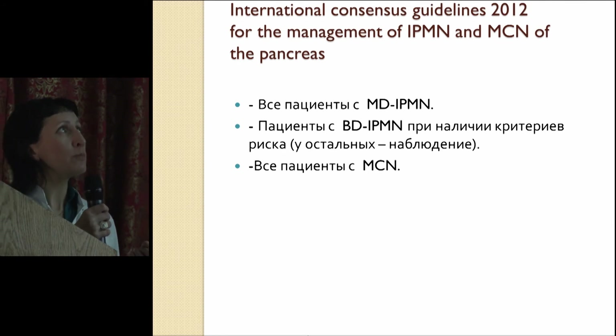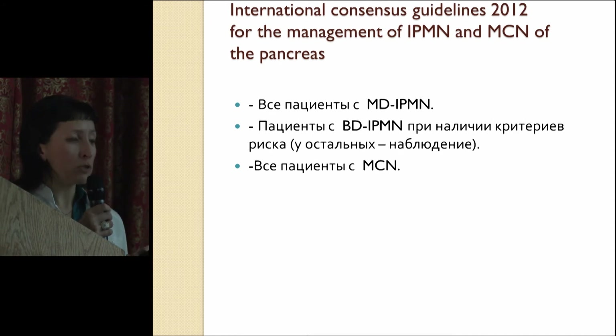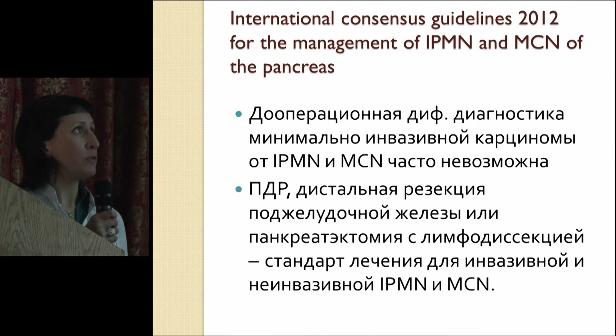So once again, about the indications for surgery: all patients with main duct IPMNs, all patients with MCNs, and branch duct IPMNs if there are any risk signs. With other patients, they could be just followed up.